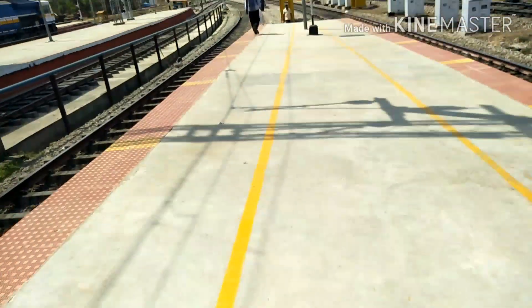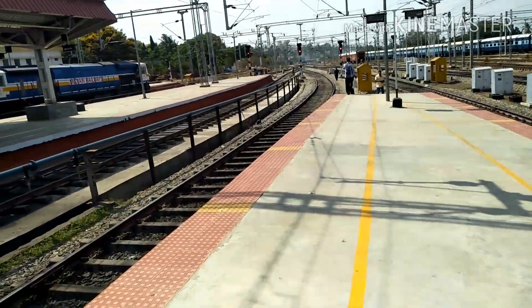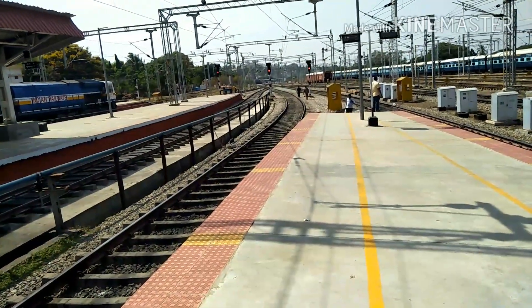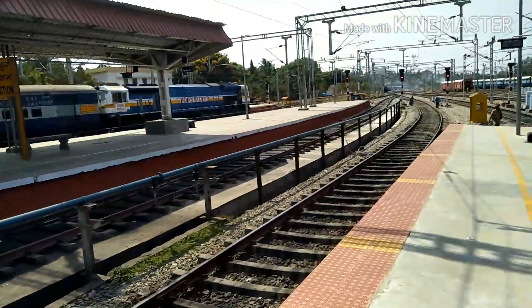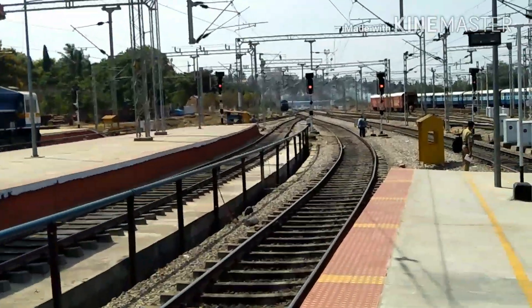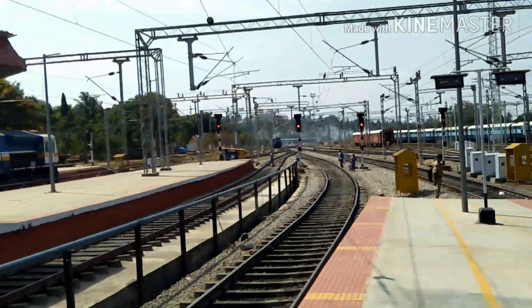Yes, the beauty is coming in LHF! As per the crew said, it is coming to platform No. 2. My heart is beating so fast to see the 40065, which is arriving to platform No. 4. I'll go by Mysore Passenger.